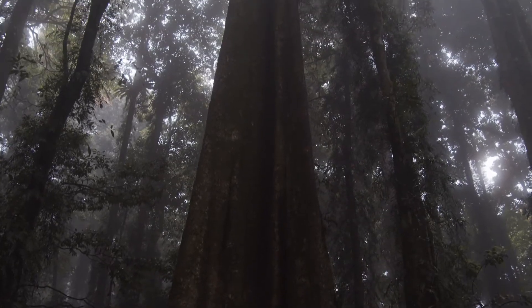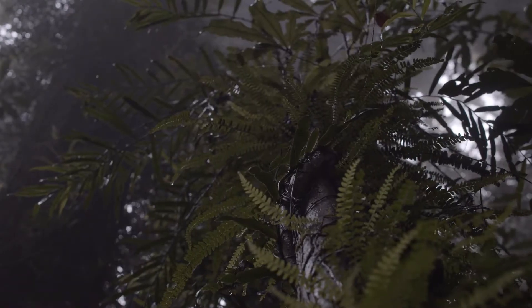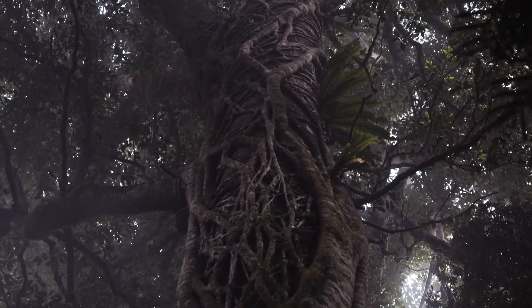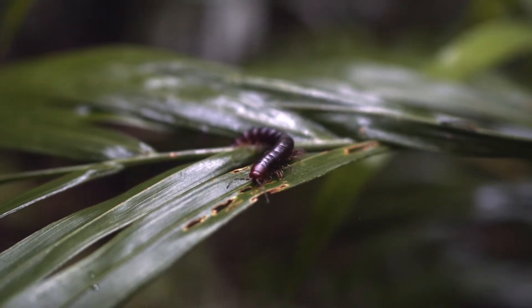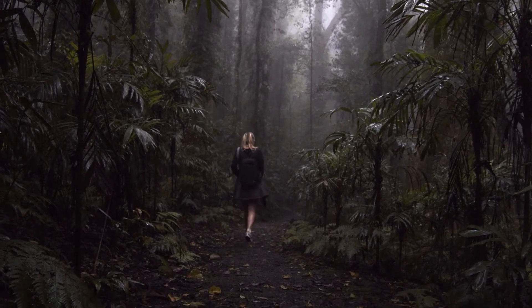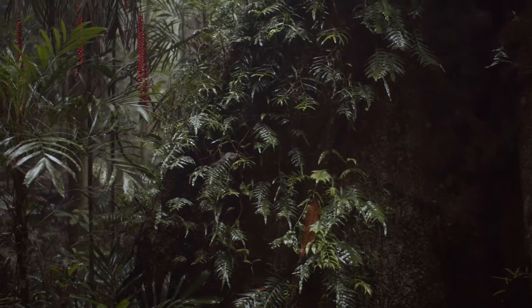Some of the trees in this ancient rainforest are 600 years old. If they could talk, imagine the stories they might tell us — imagine the things that they would have seen. The Gondwana rainforests of Australia are like something straight out of Jurassic Park, and they originate from way, way back before we were even around.